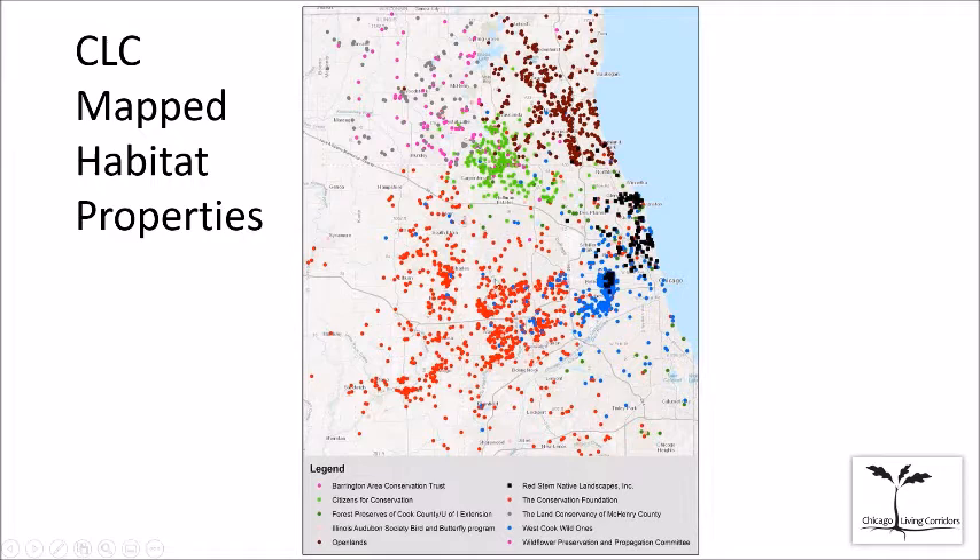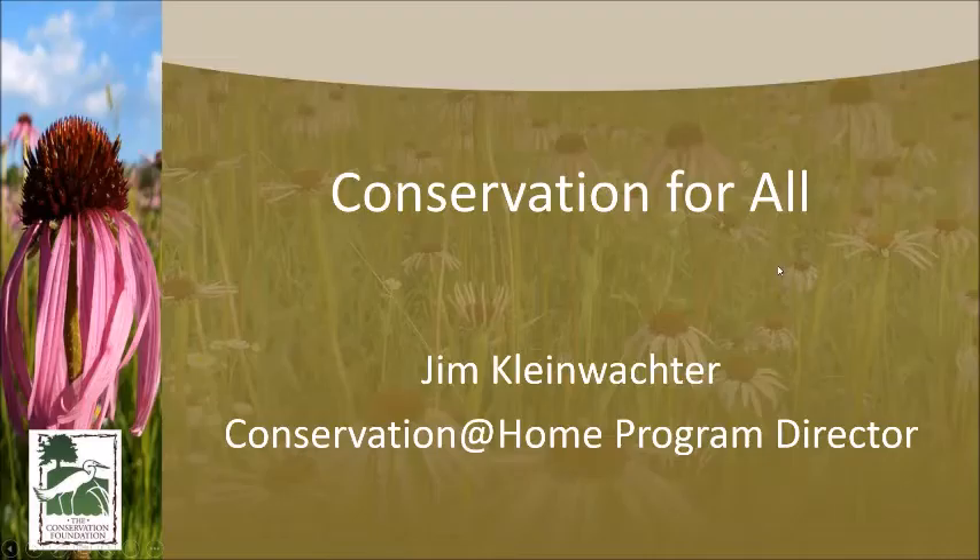The green dots are Citizens for Conservation in the northwest suburbs. All these red are the Conservation Foundation's Conservation at Home program, which has spread south. The black dots in Chicago are ones certified by Red Stem. The darker maroon ones are Open Lands, formerly Conserve Lake County. The interactive map is fun — it's layered so you can look at one organization's dots, and there's another map showing how it connects with publicly owned lands like forest preserves.